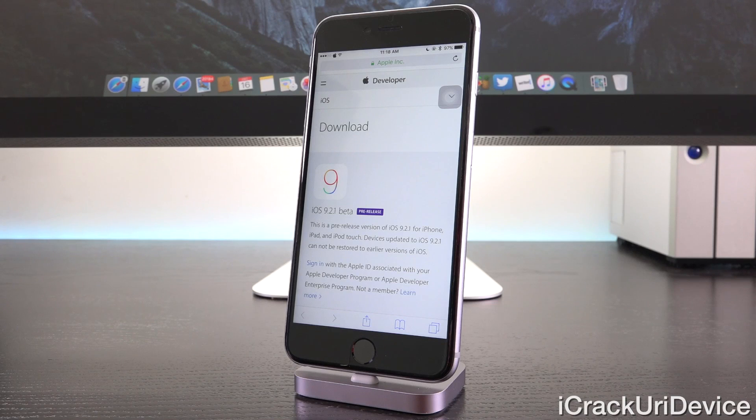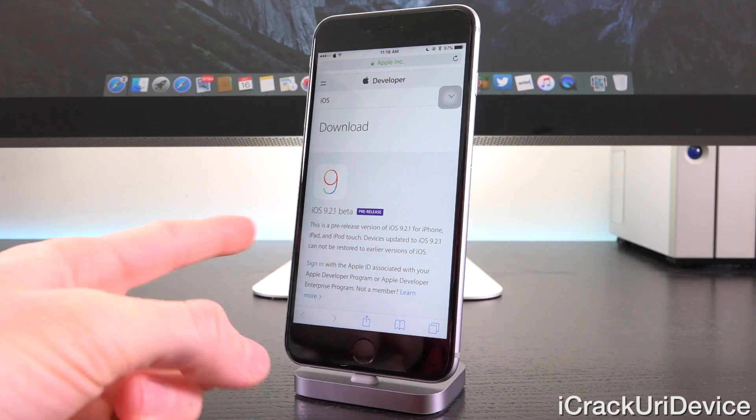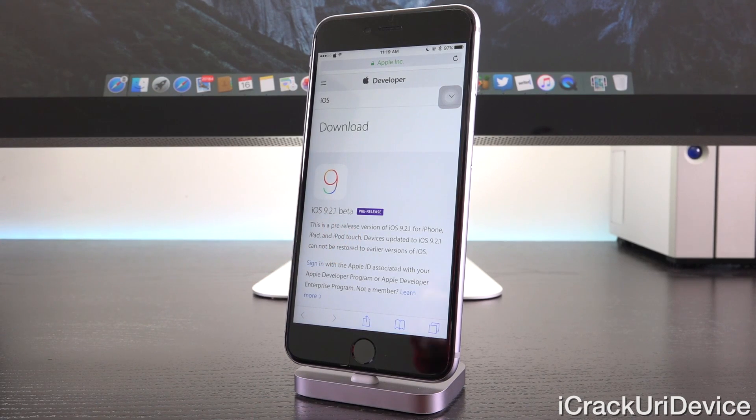So again, it is highly probable that Apple has discovered some additional bugs that were introduced with iOS 9.2 that now need to be remedied with iOS 9.2.1, hence the reason it's in beta form today.